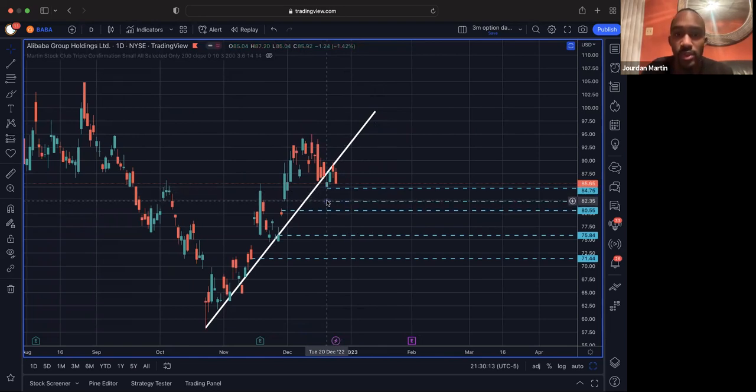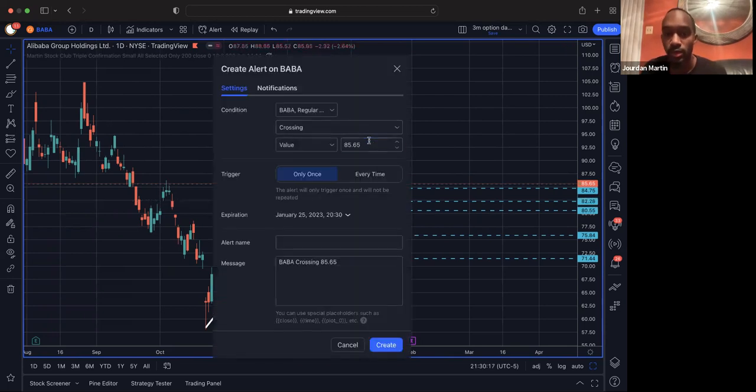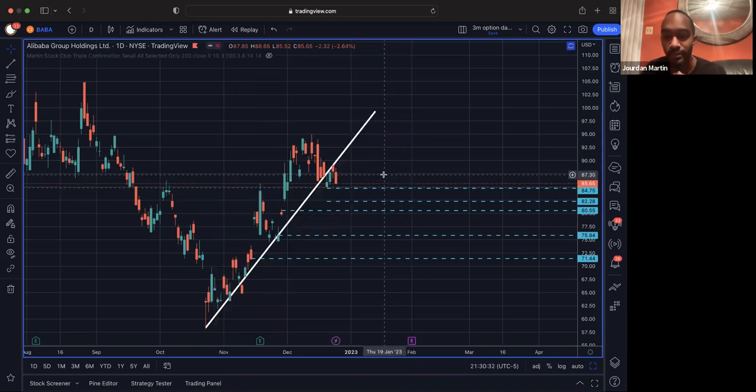Once we take out the low here, which was $85.04, so we can break through $85 — psychological even numbers can be a little thing to hold — I'm going to go ahead and put $84.95. If we can hold below that on a 5 or 15 minute chart — 5 minute for a day trade, 15 to 30 minute if I want to swing — we can see a bigger move down on Alibaba.